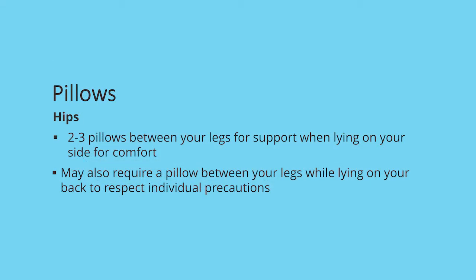If you are having a hip replacement, you may find two or three pillows between your legs for support while lying on your side is most comfortable. If your specific hip precautions require you to avoid crossing your midline, you may require a pillow between your knees while lying on your back to ensure proper alignment.